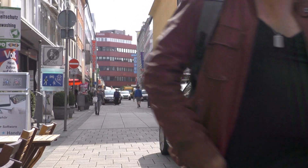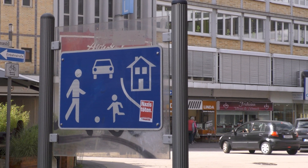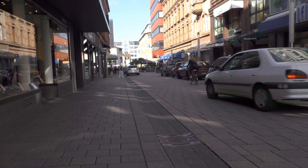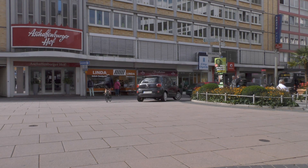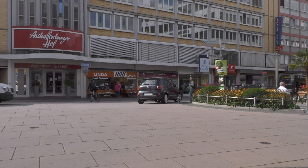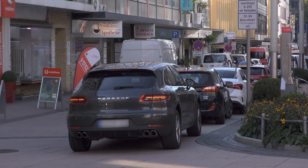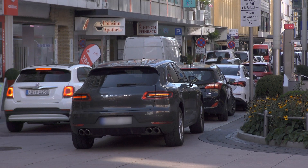Some of the other streets in the area are traffic-calmed, colloquially but inaccurately known as play streets. Here, all road users including pedestrians and cyclists have equal priority. That's great, although when you allow this much parking, I'm not sure it's really an inviting place for cyclists.